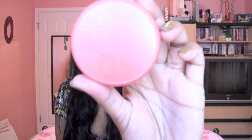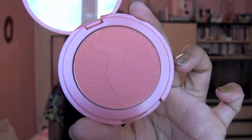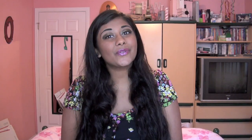And the last cheek product I've been loving is my Tarte Amazonian Clay Blush in the shade Blissful. This is like one of my all-time favorite blushes — it's just a matte, peachy pink.